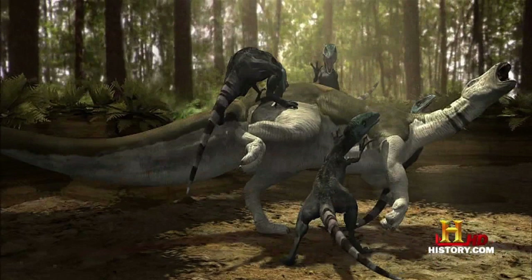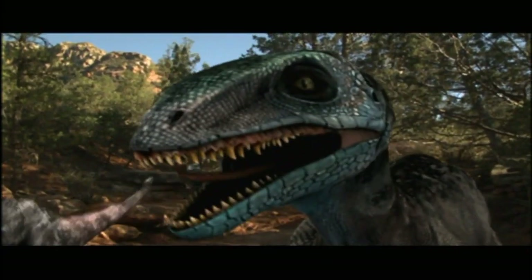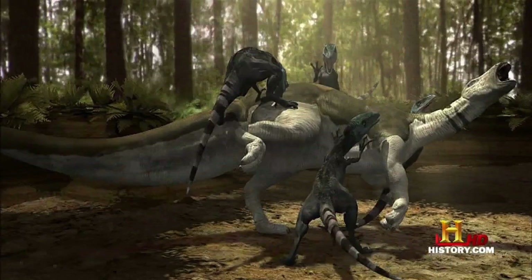Also, both the narrator and George continually call these guys raptors. However, the more appropriate term is dromaeosaurs. Raptors, scientifically, refer to birds of prey like hawks, eagles, and owls. Dromaeosaurs only got that nickname after Jurassic Park made Velociraptor a household name.